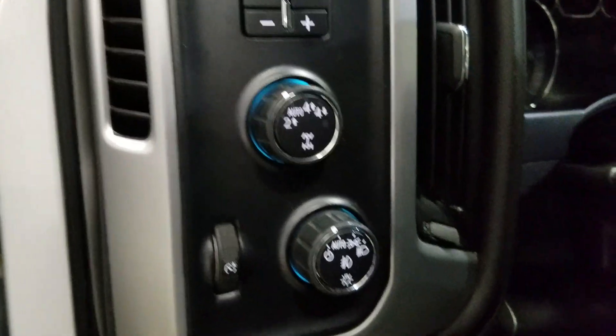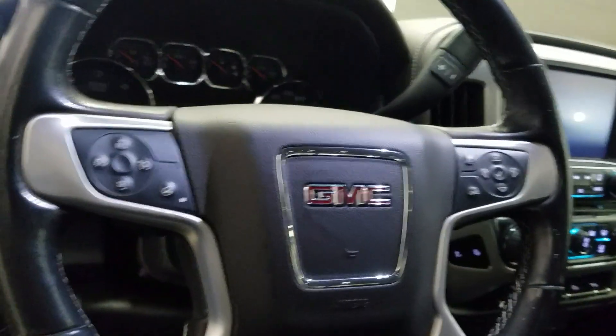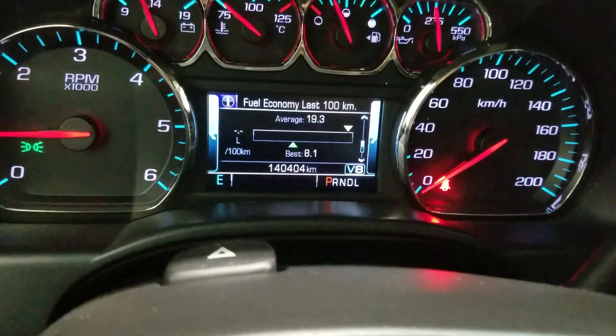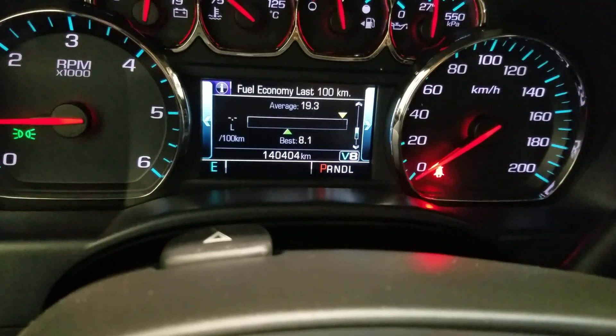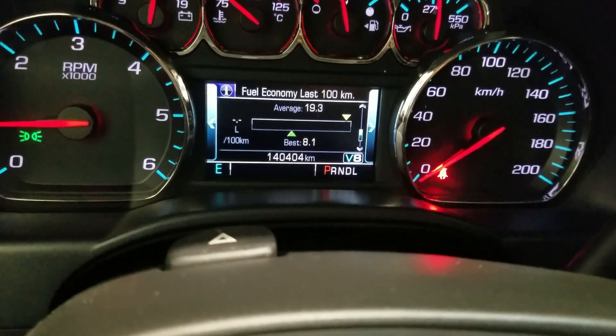Over our steering column is our automatic headlamp settings, along with our tilt steering wheel, cruise control options on the left, and our media entertainment option on the right, which is above the rear view mirror along with our cabin lighting. Looking forward you can see that this 2018 1500 has 140,404 kilometers on it.